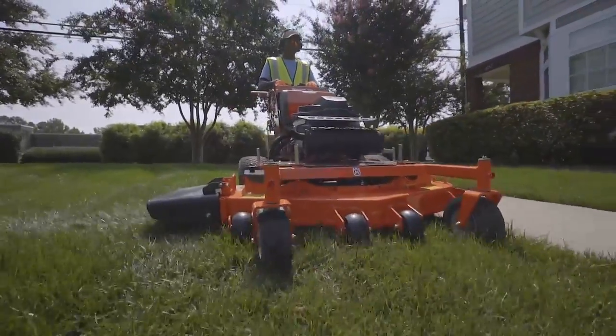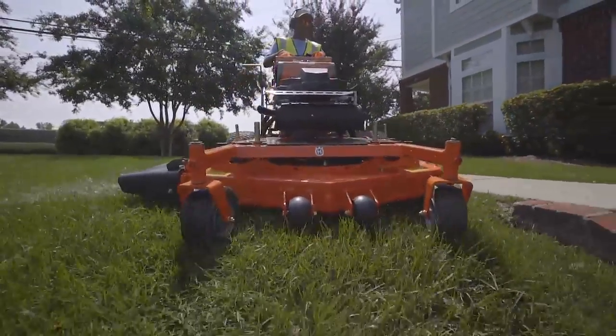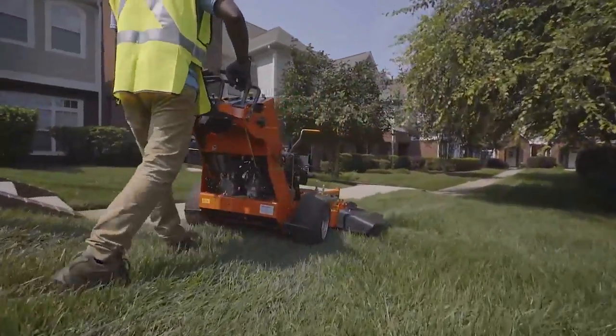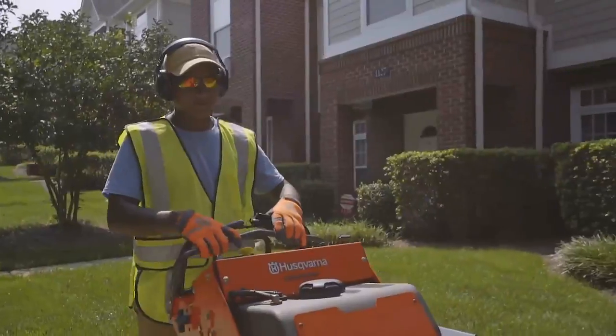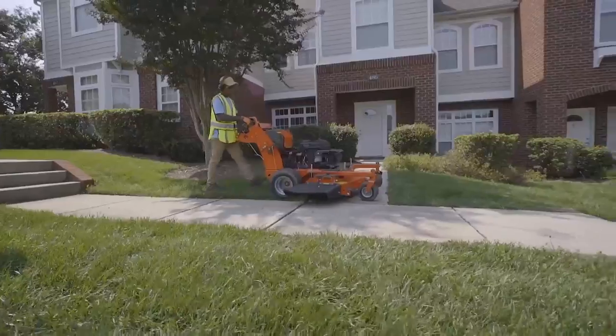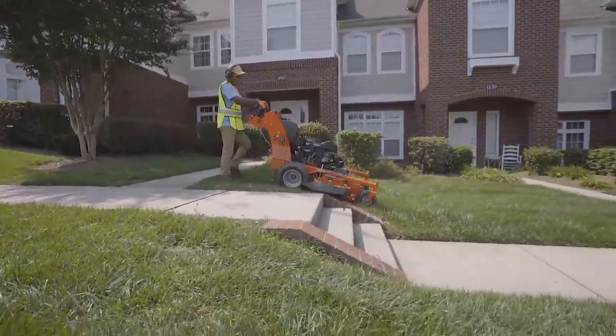The W500 is equipped with a high productivity cutting deck that mows longer and faster with an exceptional cut. You can choose between collection, side discharge or mulching options. The mower can handle high or rough grass.